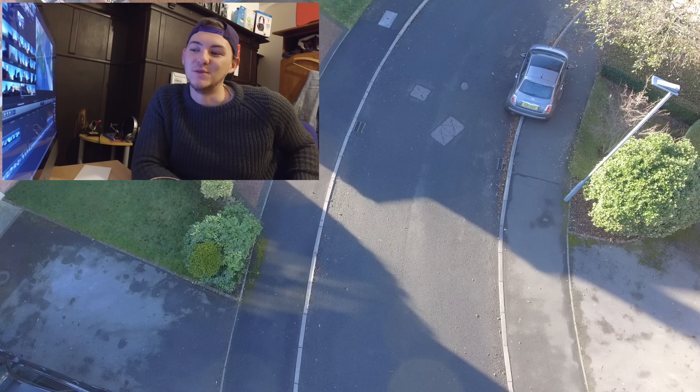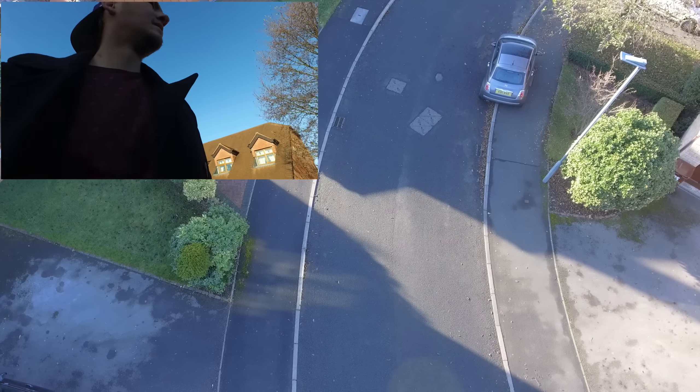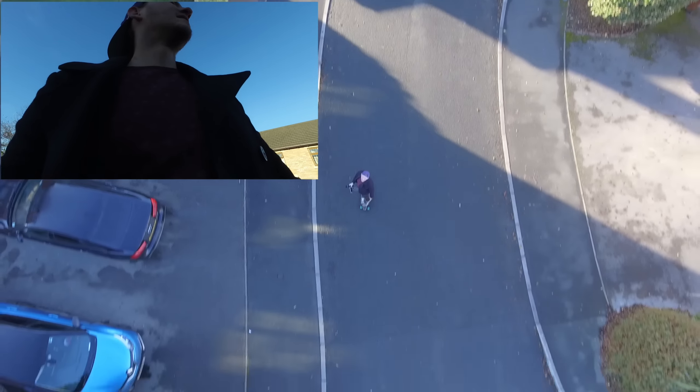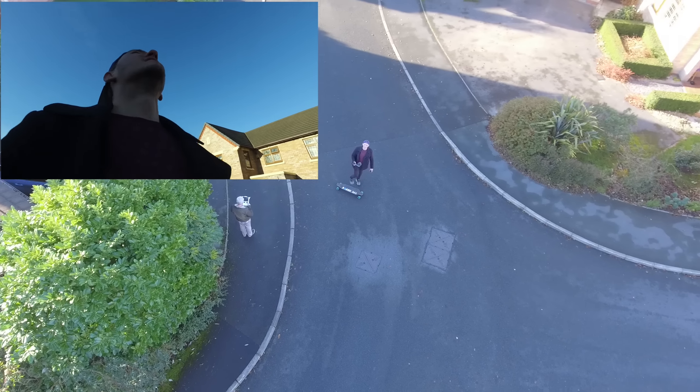We did get a good clip and that's coming up next - that'll be really cool. Also stick around for the end because we got a really, really good clip that went all the way through the estate and pretty much all the way back, except the Osmo wasn't recording at the time. But you've still got the drone footage, so that's really cool. Stick around until the end.